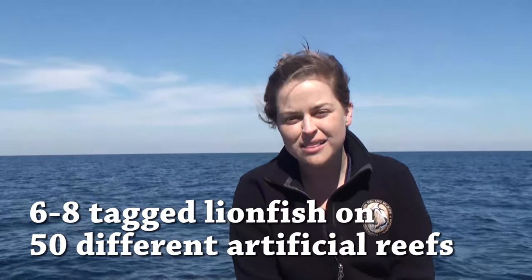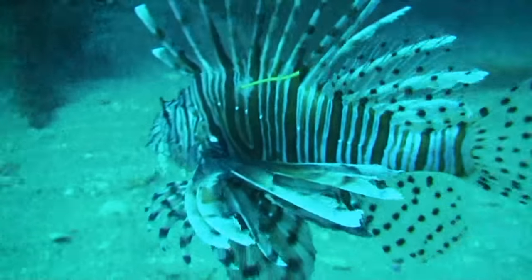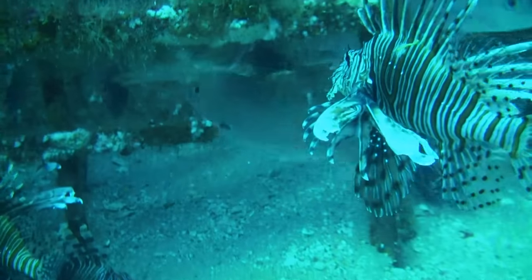There's going to be six to eight lionfish tags on each of 50 artificial reef sites throughout the state of Florida, between the Gulf and the Atlantic Coast counties. You can find all of these artificial reefs online at ReefRangers.com, and that is a good place to start.